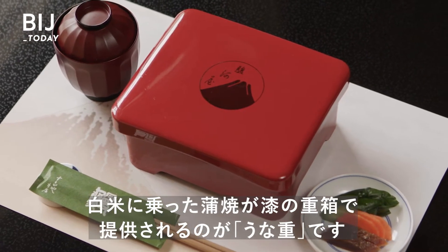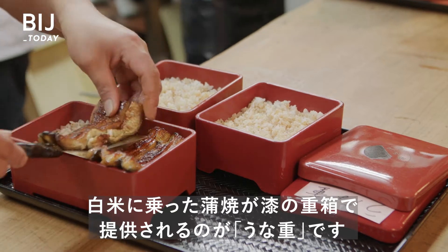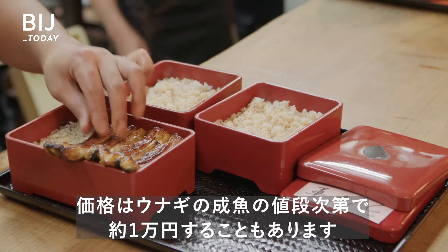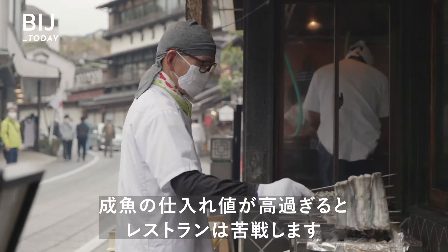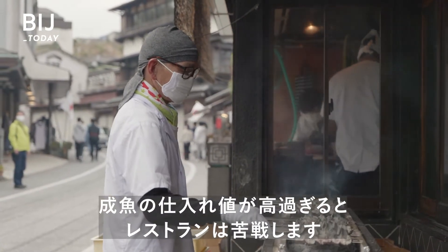Kabayaki, presented in a lacquer box with rice, is called Unaju. It can cost up to $91 depending on the price of adult eel. If prices are too high, restaurants struggle to make a profit.